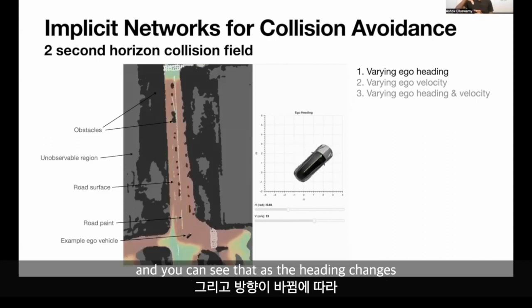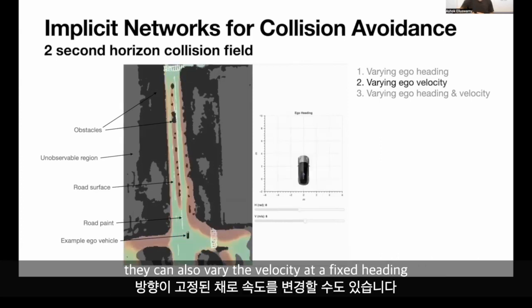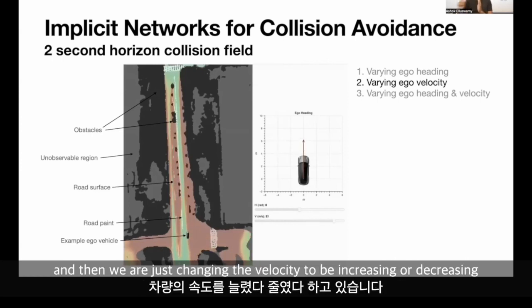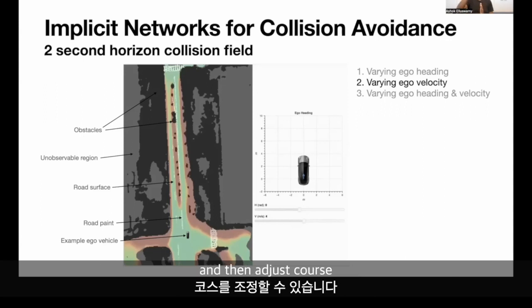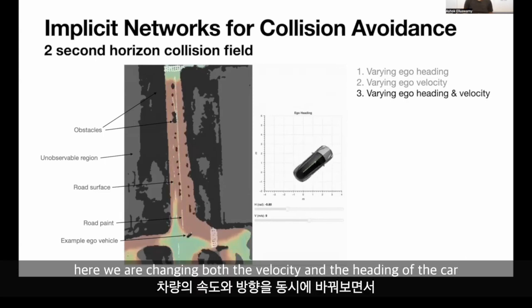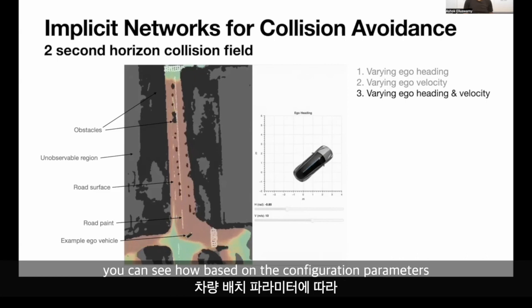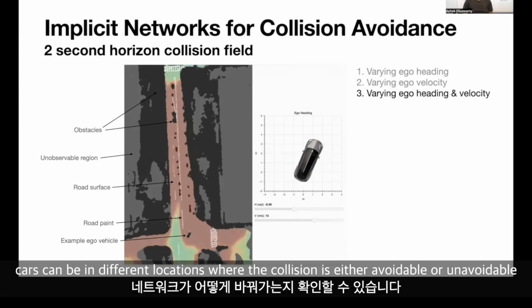As the heading changes, things quickly either go into collision or become collision-avoidable. You can also vary the velocity at a fixed heading — here the car is facing straight and we change the velocity, increasing or decreasing, and different regions open and close based on velocity. At low velocity, the car can get really close to a curve and adjust course. You can also do this jointly, changing both velocity and heading, and the network correctly determines which locations are avoidable or unavoidable.